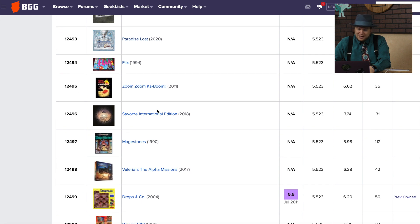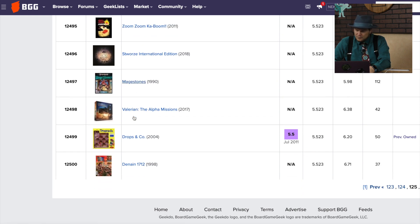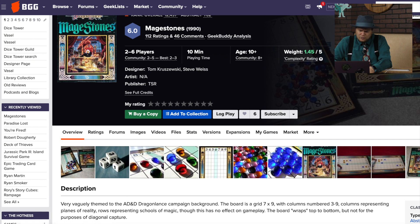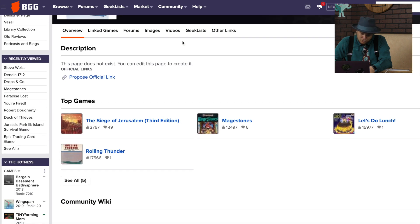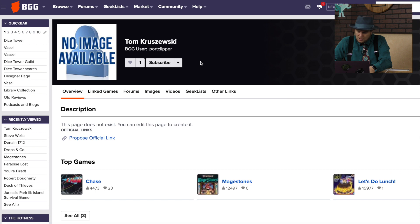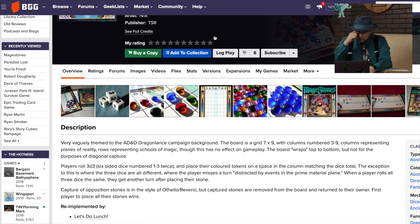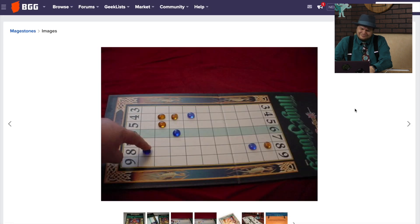Zoom, zoom, kaboom — I like the name of that one. Mage Stones has 112 rankings. It's from Steve Weiss and Tom Kruzuski — Steve Weiss did the Siege of Jerusalem. It's themed to the Dragonlance background. There's a grid, the board wraps, you roll 3v3 and place your tokens, and you're just capturing stones — a capturing stone game with dice. That sounds like a Sequence game almost.